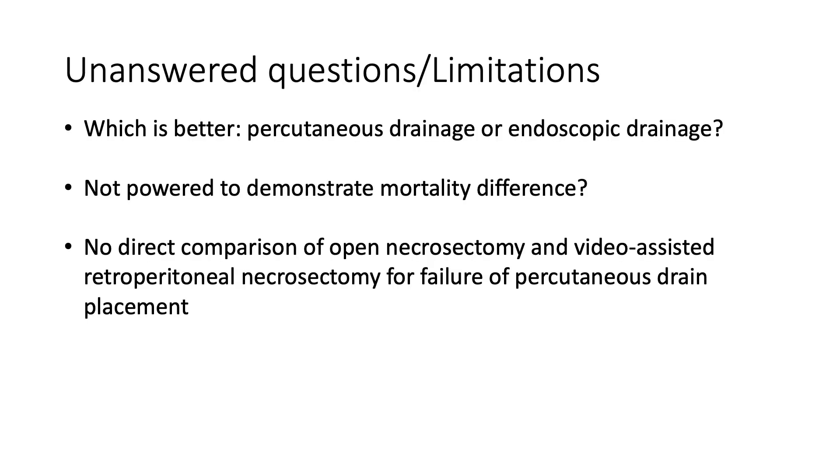Regarding unanswered questions that remained after this study, in the era of much improved advanced endoscopy and endoscopic ultrasound-guided procedures, one highly relevant question is where endoscopic drainage fits within the treatment algorithm. There are significant advantages to endoscopic drainage — both by obviating the need for external drains and by allowing a minimally invasive approach to pancreatic debridement. However, many of these advancements were developed and mastered more recently than this trial, so use of a percutaneous-first approach with endoscopic drainage as a third-line procedure may not be applicable in current clinical practice.